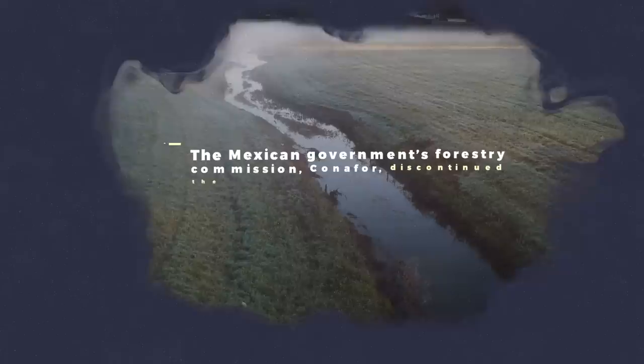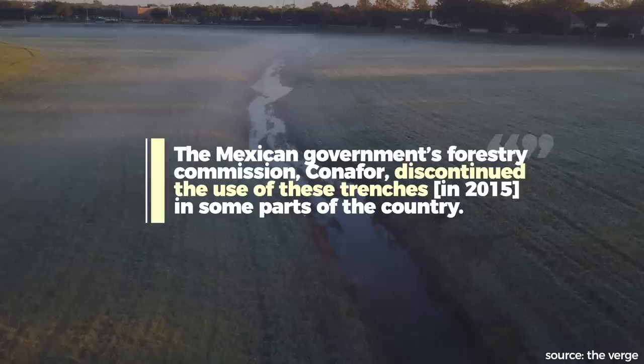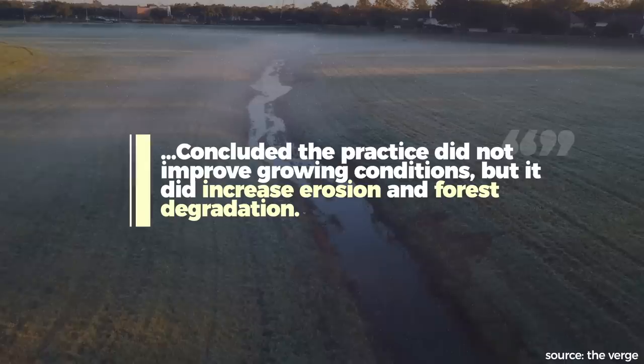And to add insult to injury, some of these Coke-funded projects cause more harm than good, like the digging of irrigation trenches in national parks in Mexico to improve growing conditions for saplings. Even though scientific studies as well as the Mexican government's forestry commission concluded the practice did not improve growing conditions, but it did increase erosion and forest degradation. But for Coke, water use is just one part of the problem.